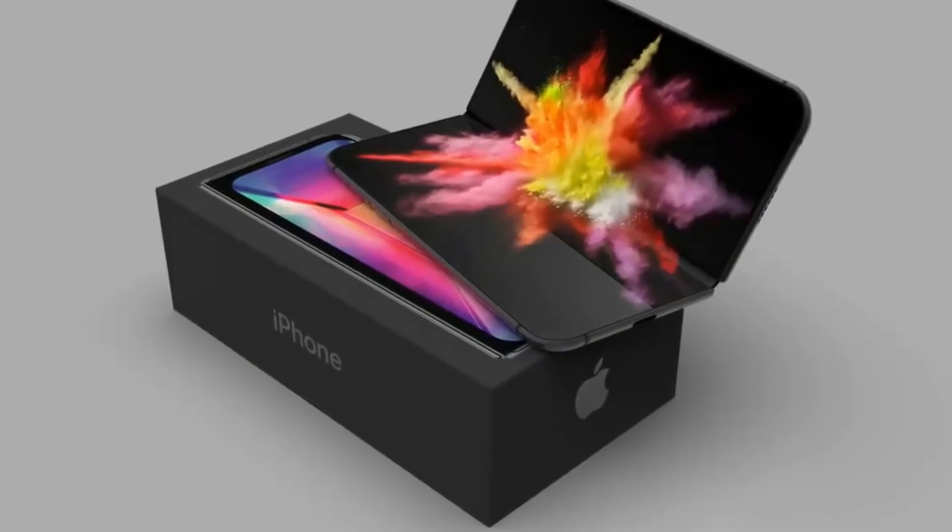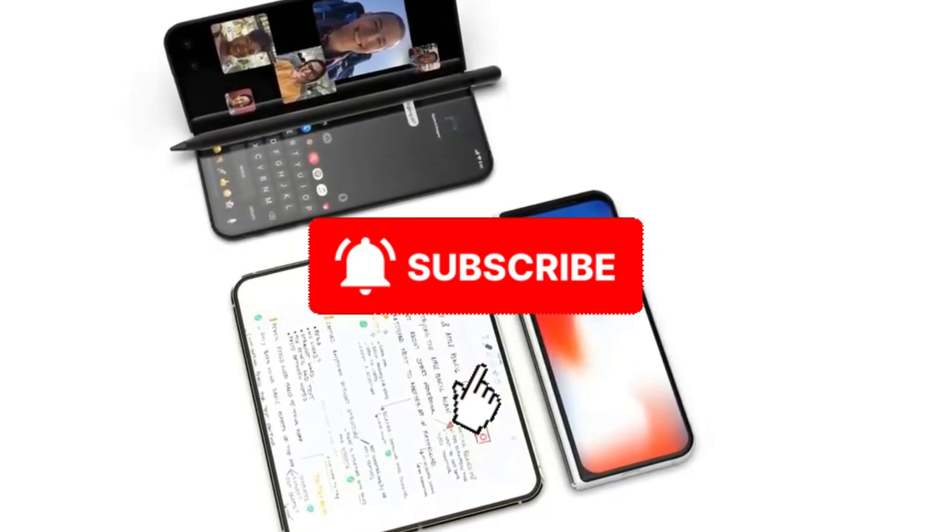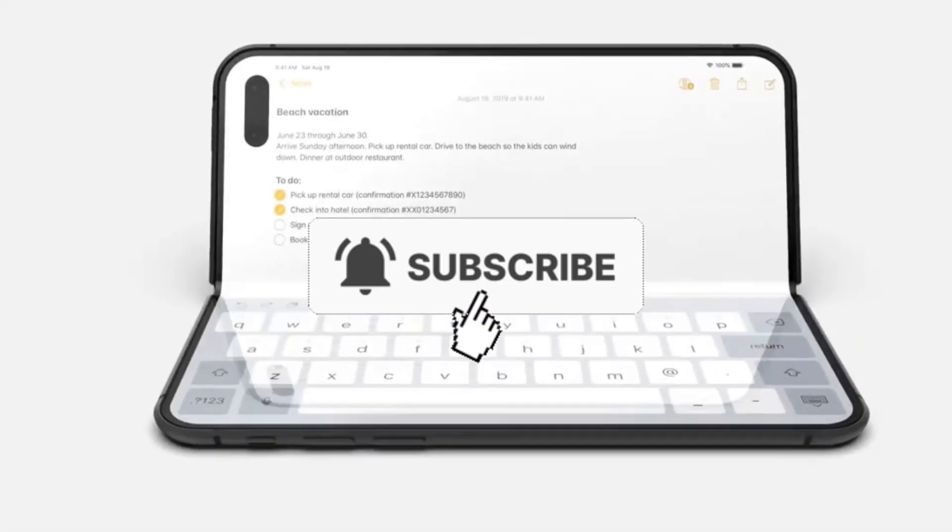Let's discuss it in the comments. You must subscribe to the AORS Mobile family to avoid missing this revolution. See you later!